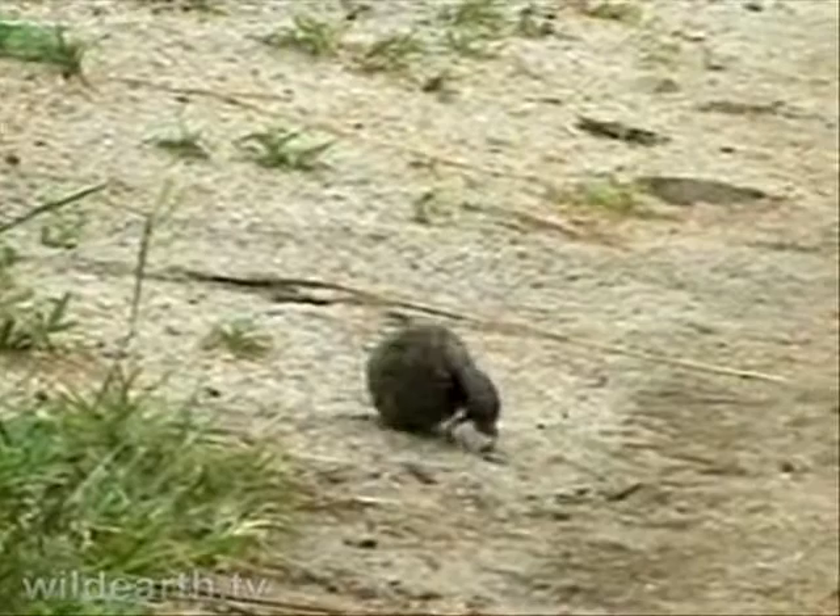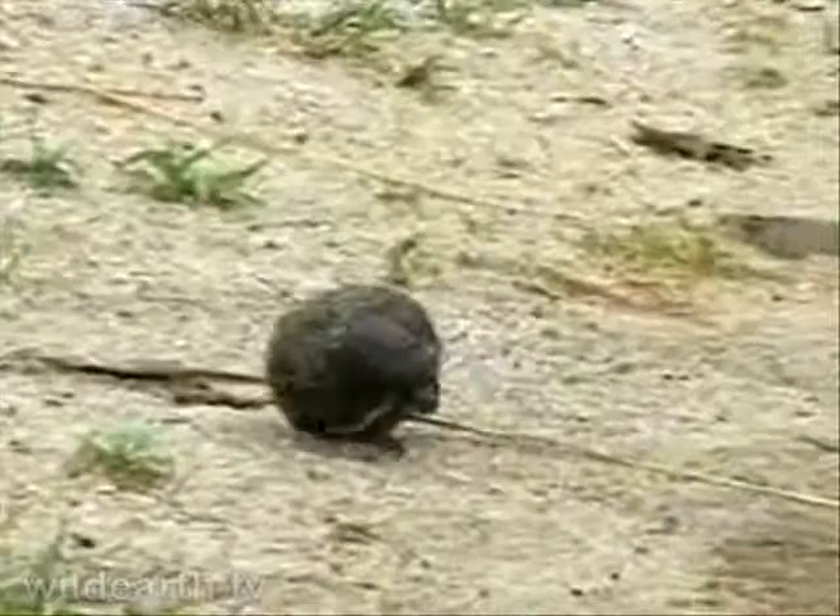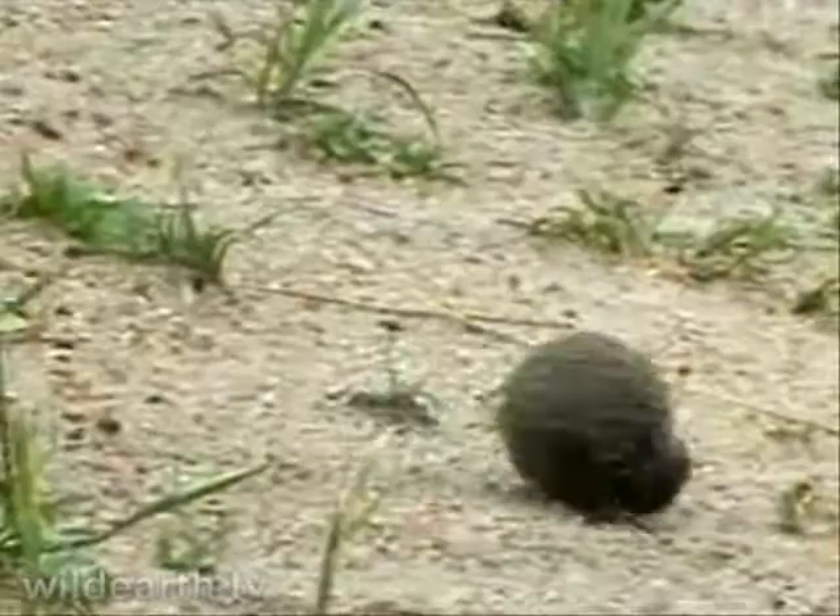This one knows where he wants to go. He wants to get off the road. Good weather this for dung beetles — that means they can bury those balls quite easily. Quite often we see dung beetles.